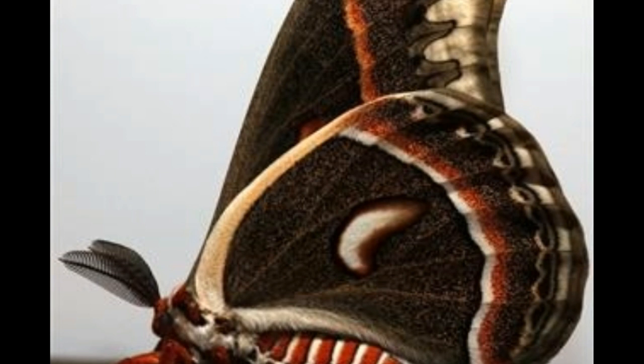Diet: as mentioned above, the only purpose of an adult Cecropia moth is to reproduce. Owing to this, an adult doesn't eat at all — the adults do not possess any mouth parts or digestive organs in their bodies. On the other hand, the caterpillars are known to feed on leaves throughout summer. Their typical diet includes leaves of trees such as maple, poplar, wild cherry, plum, apple, and willow. Cecropia caterpillars are found in very low numbers, owing to which they do not pose any major threat to plants.